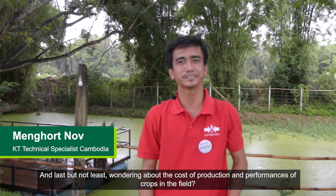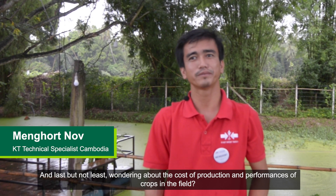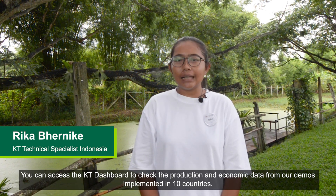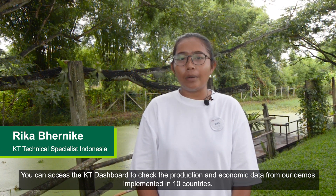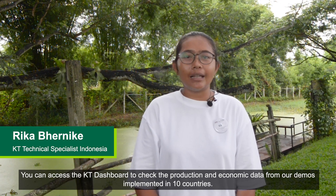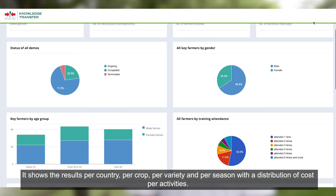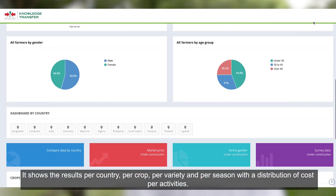Last but not least, wondering about the cost of production and performance of crops in the field? You can access the KT dashboard to check the production and economic data from our demos implemented in 10 countries. It shows the results per country, per crop, per variety, and per season, with a distribution of cost per activities.